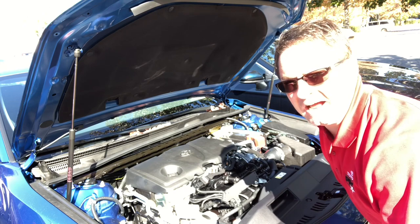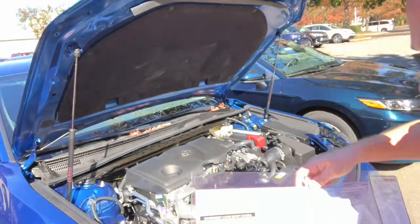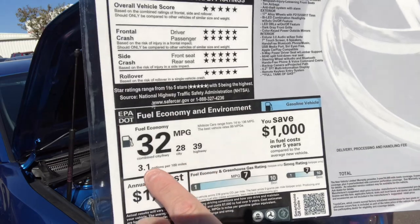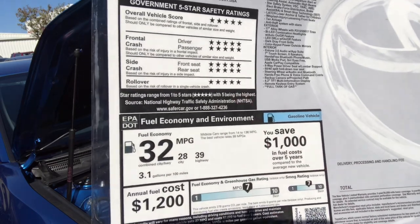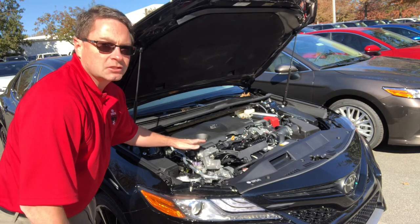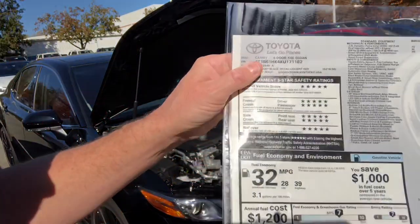The LE, SE, and XLE four-cylinder all have the same engine but different gas mileage: 28 city, 39 highway, 32 combined. The XSE four-cylinder is slightly different — 206 horsepower and 186 foot-pounds of torque — but gas mileage is the same: 28 city, 39 highway, 32 combined.